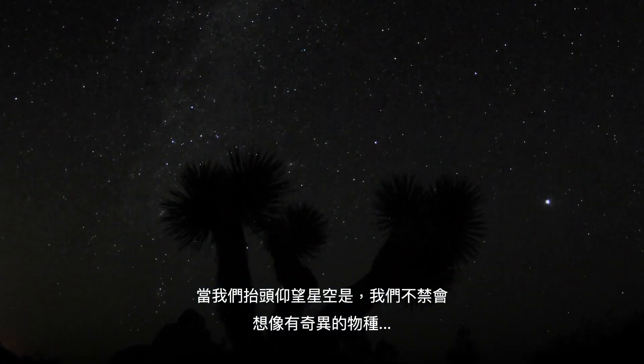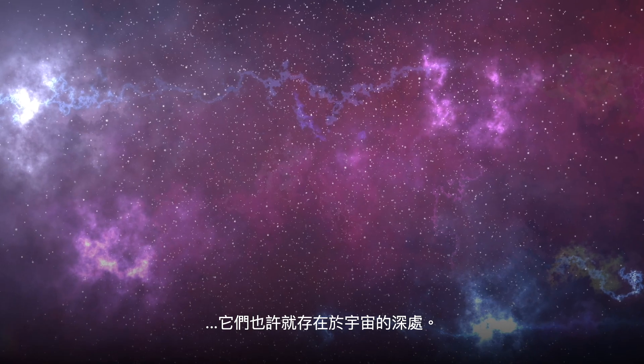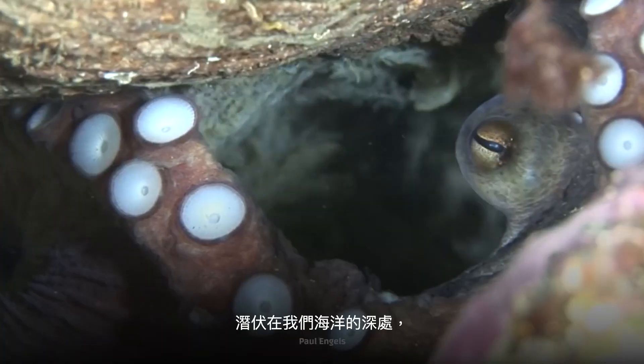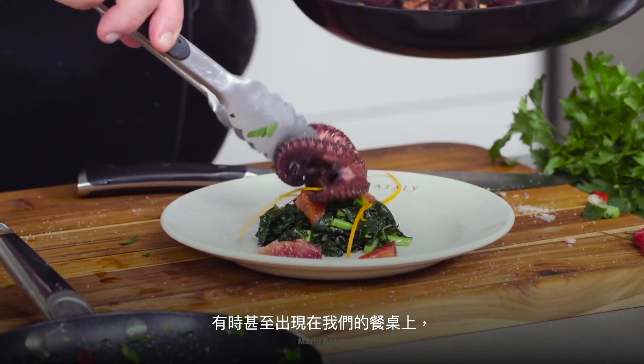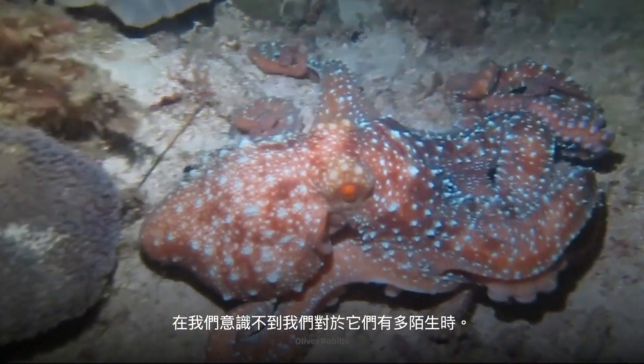When we look to the stars, we can't help but imagine the bizarre life forms that might exist in the depths of space. But what if those creatures are already here? Lurking in the depths of our oceans, in our aquariums, and sometimes even on our dinner tables, without us even realizing how alien they truly are.